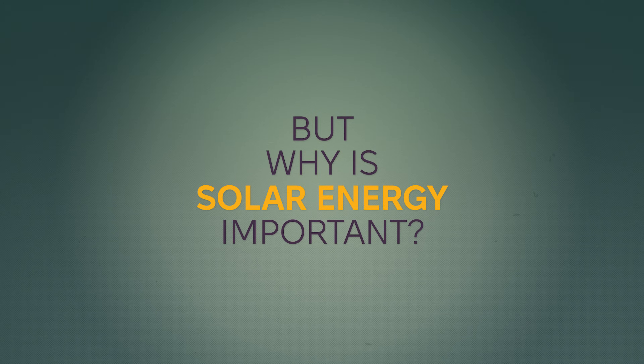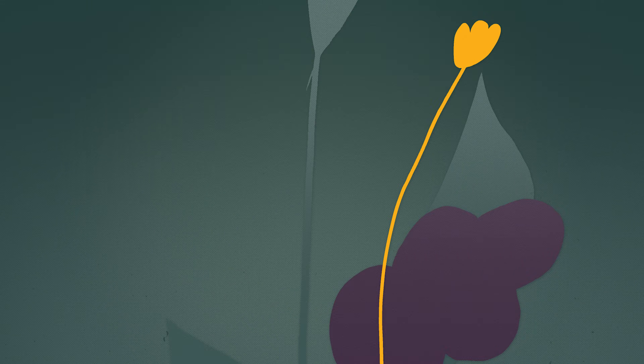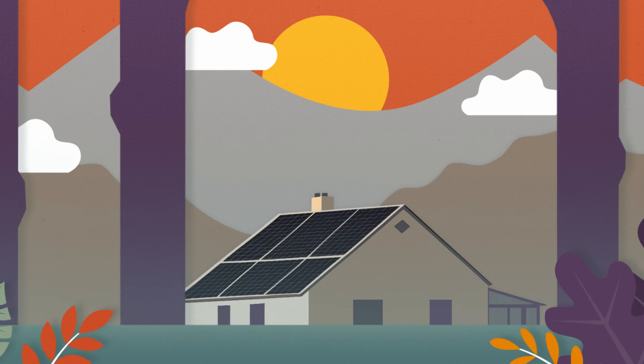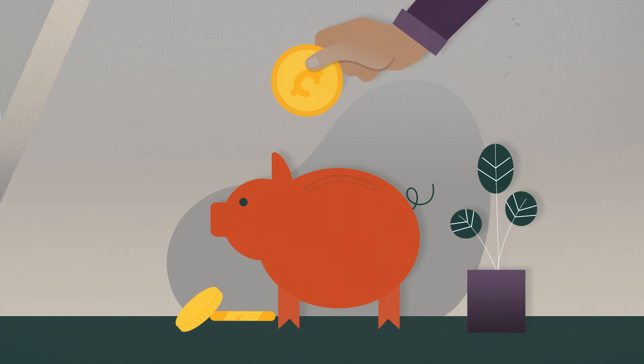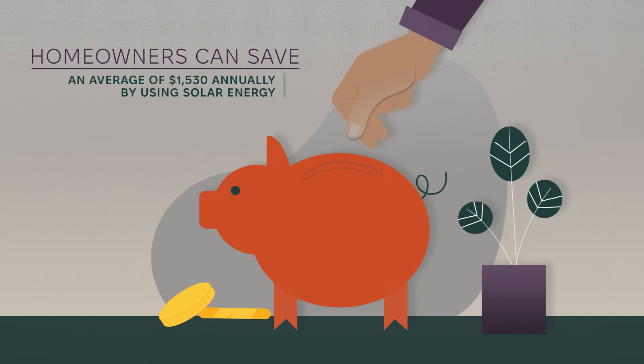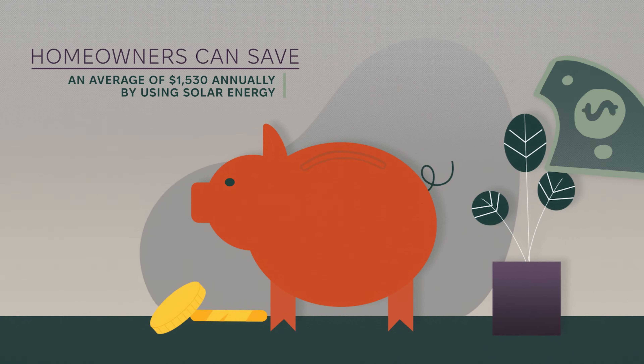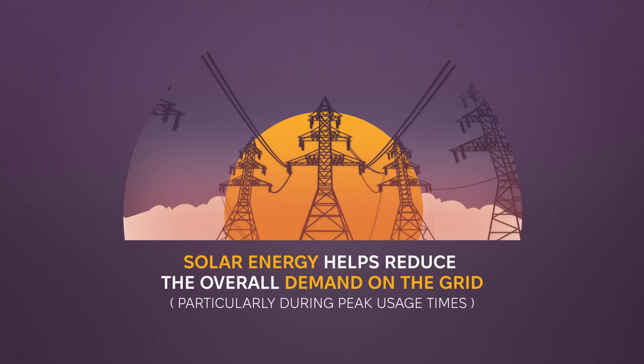But why is solar energy important? For one, it's great for the environment — solar energy is clean, renewable, and doesn't pollute the air. Plus, solar energy can save you money in the long run. Once you install solar panels, you can reduce your electricity bills by generating your own power. In some cases, you might even sell extra energy back to the grid and make money.